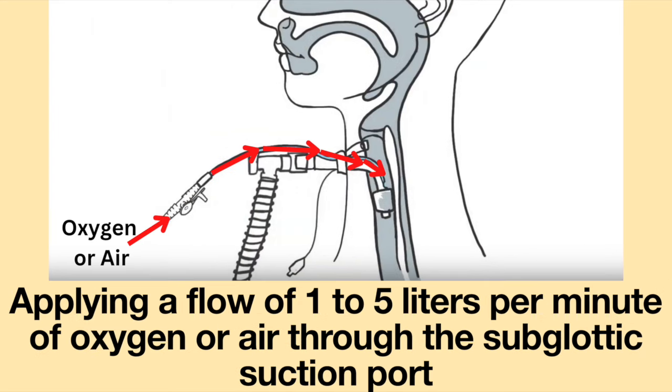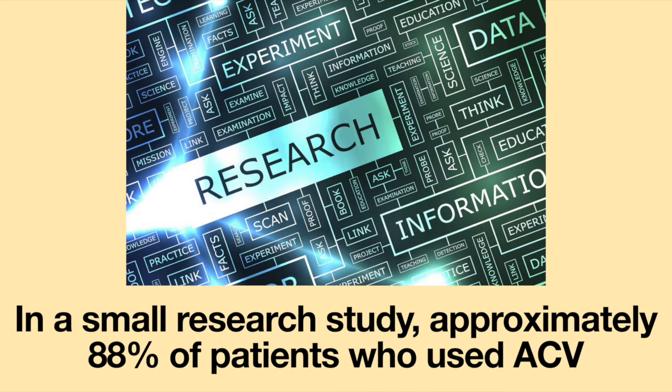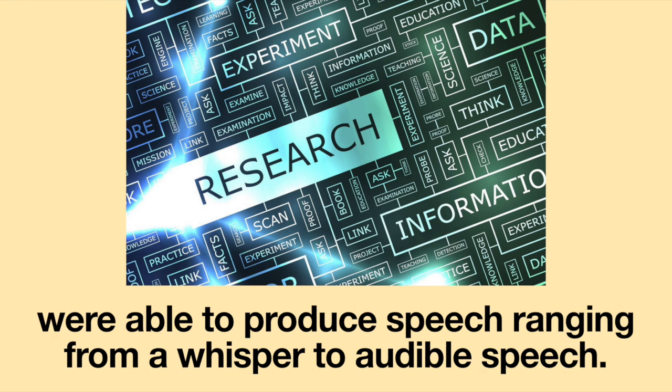Applying a flow of 1 to 5 liters per minute of oxygen or air through the subglottic suction port may restore airflow through the vocal cords, which may enable speech. In a small research study, approximately 88% of patients who used ACV were able to produce speech ranging from a whisper to audible speech.